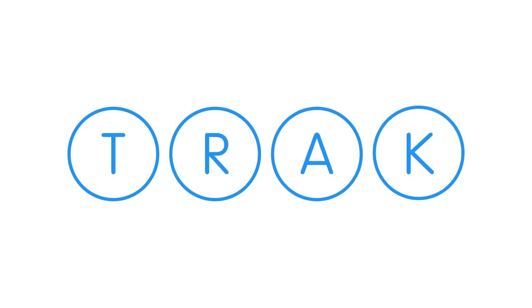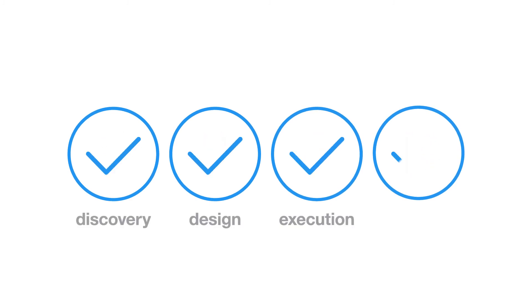And with FedTrack, implementation is managed through our scalable four-stage process, helping you stay on track and on budget.